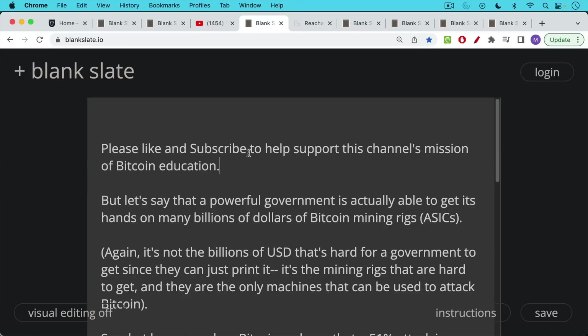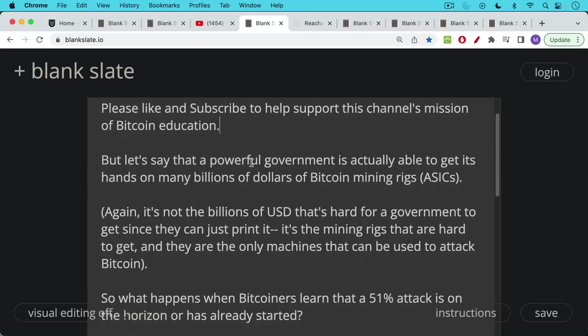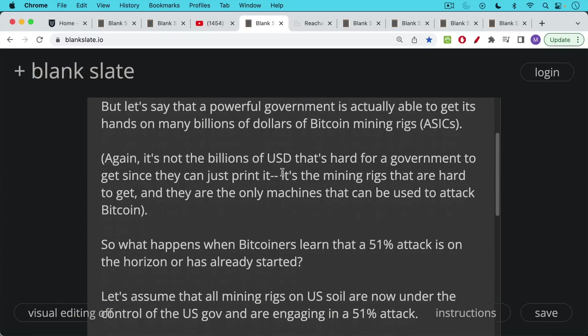Let's assume that a powerful government is actually able to get its hands on many billions of dollars worth of Bitcoin mining rigs or ASICs. It's not the billions of dollars that's hard for a government to get — a government like the U.S. can just print dollars. It's actually these ASICs that are hard to get, and they're the only machines that can be used to attack Bitcoin. You cannot attack it with CPUs or GPUs anymore; the network hash rate is just too high.